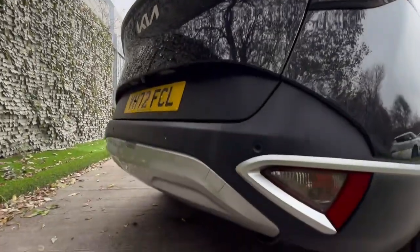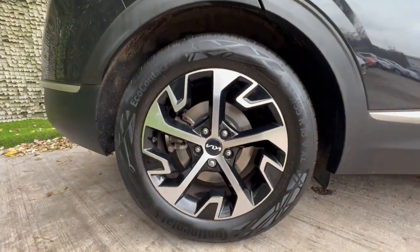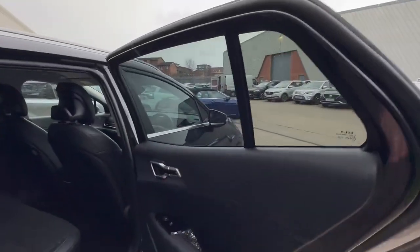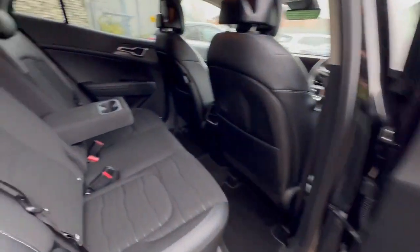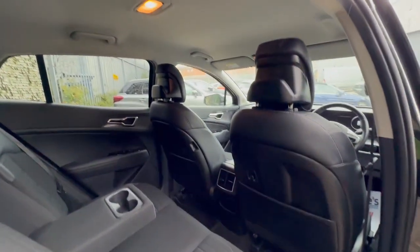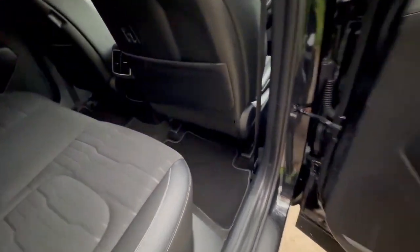Again, what I really like about this is the condition as well. It really hasn't got any damage in it whatsoever — even the discs are all in great condition, so clearly been maintained to a high standard. Taking into the rear of the vehicle, beautiful condition as well. No marks, damage, rips, tears, or burns — anything like that at all in this car.